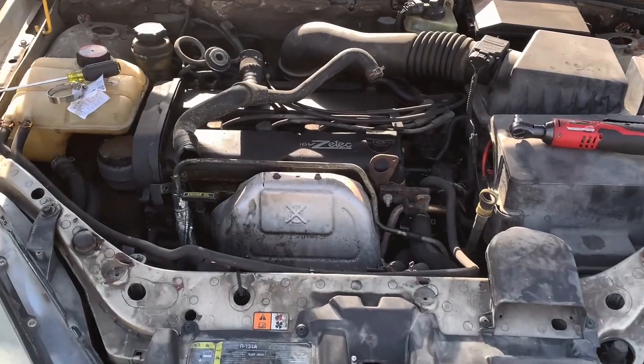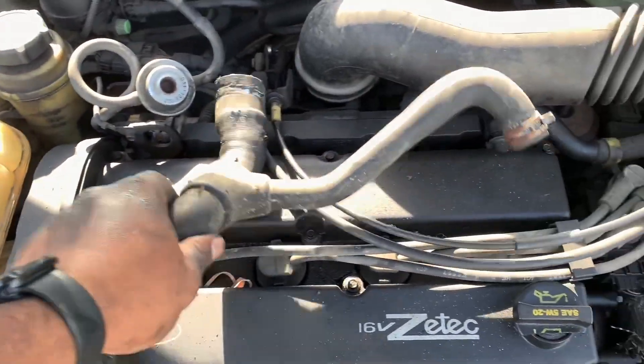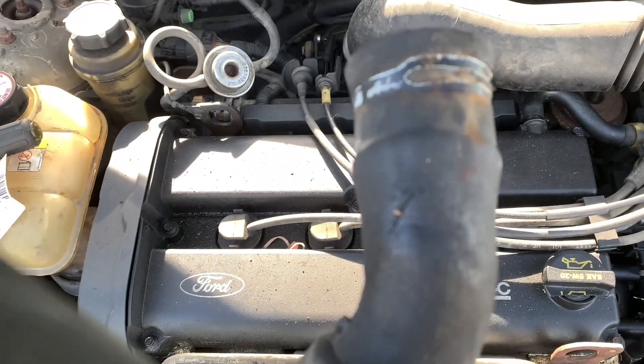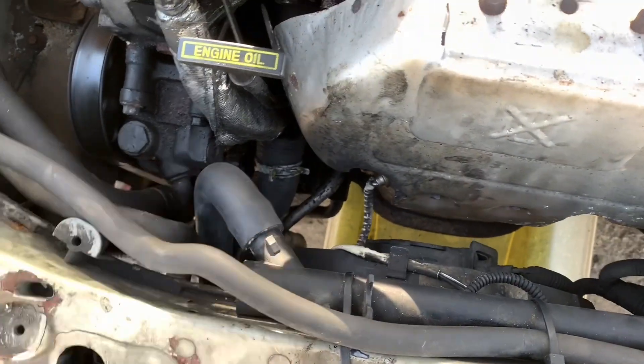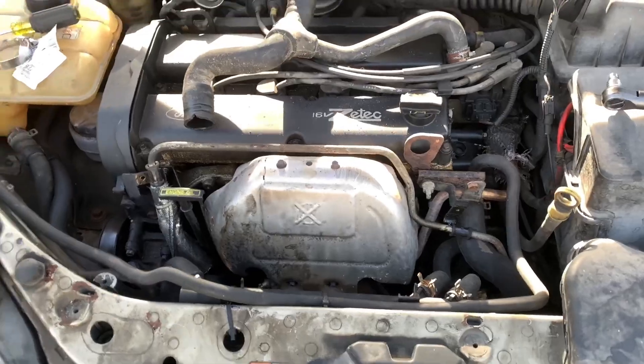Sometimes stuff like this happens, man. This car has been pretty reliable for me for a long time, and then the radiator hose split. But it is what it is. I already got the new one in there. I'm about to put a clamp on it, put the new hose in there, and move on.